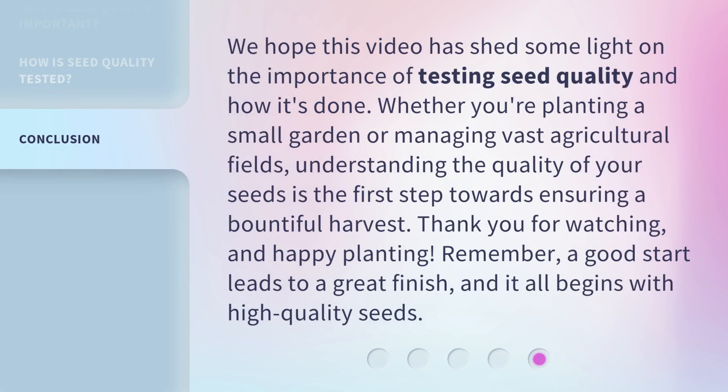We hope this video has shed some light on the importance of testing seed quality and how it's done. Whether you're planting a small garden or managing vast agricultural fields, understanding the quality of your seeds is the first step towards ensuring a bountiful harvest. Thank you for watching, and happy planting! Remember, a good start leads to a great finish, and it all begins with high-quality seeds.